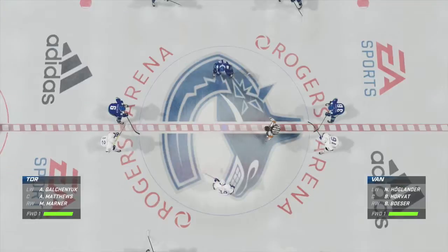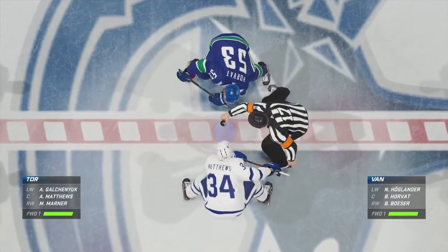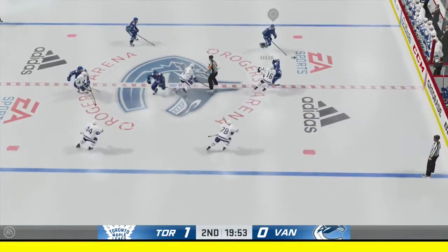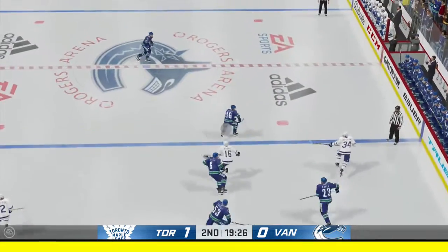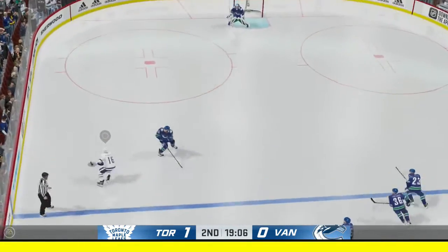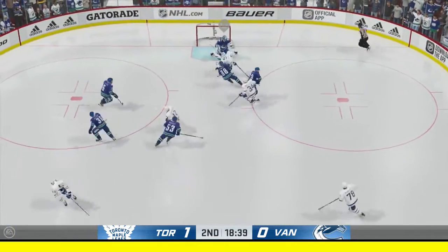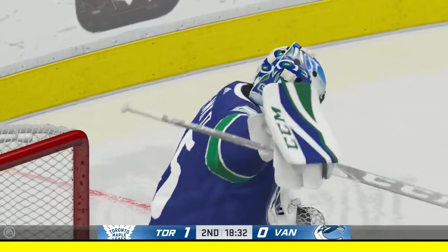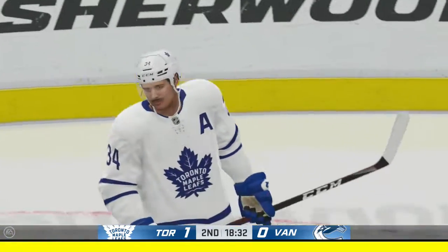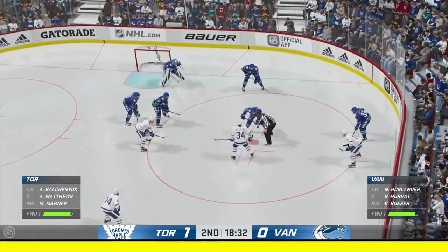Period number two seems ready to go, the teams are set. My broadcast partner Ray Ferraro also set — let's do this. After an intriguing opening period, here we go, it's period number two. Puck is dropped and we are underway. One period already in the books. Toronto's been really good so far — they're playing defense by being in the offensive zone. They have the majority of the shots and a one-goal lead. The Leafs have put a lot of pucks on net and they continue to lead here early in the second.